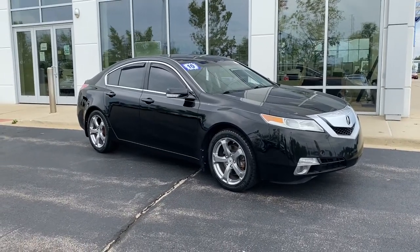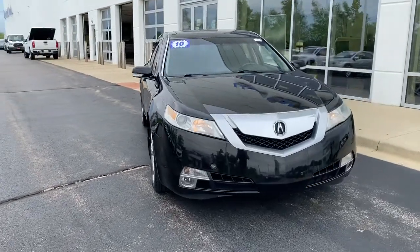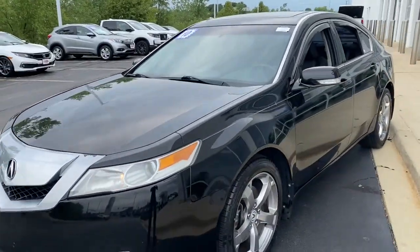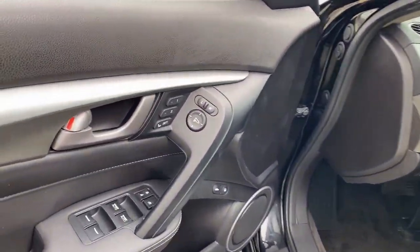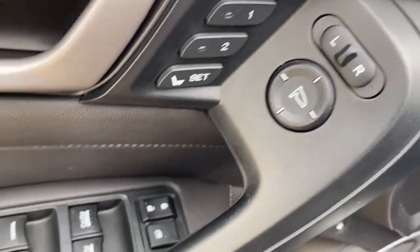Picture yourself in the 2010 Acura TL. This vehicle is an outstanding buy with fewer than 150,000 miles on the odometer. Prepare to take your driving pleasure to new heights and enjoy the best of modern efficiency and style. You'll love the advanced safety features, quiet cabin, and responsive handling this vehicle has to offer.